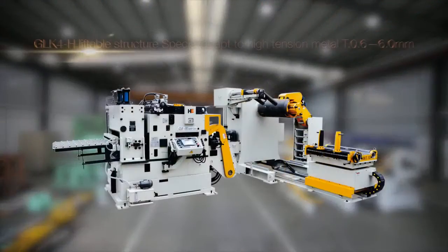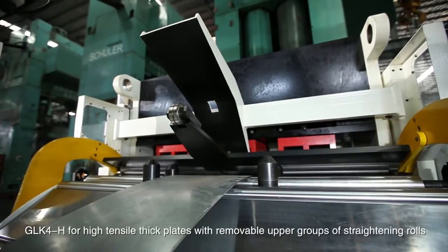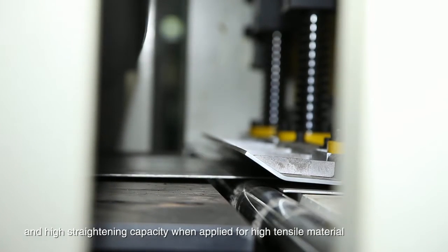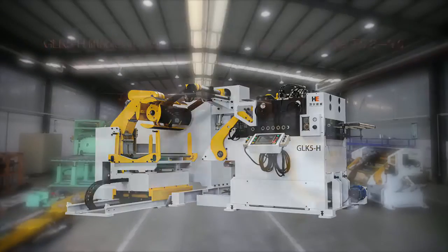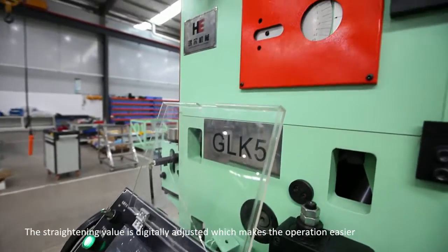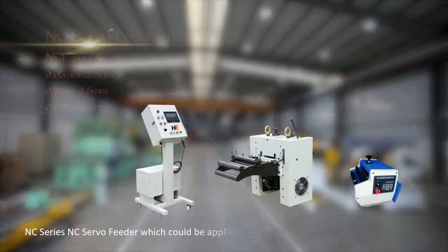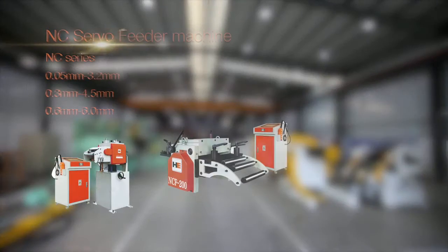GLK-4-H for high tensile thick plates with removable upper groups of straightening rolls and high straightening capacity when applied for high tensile material. GLK-5-H for thick plates with removable upper groups of straightening rolls. The straightening value is digitally adjusted, which makes the operation easier. NC-series NC servo feeder, which could be applied for material with max width 1500mm.